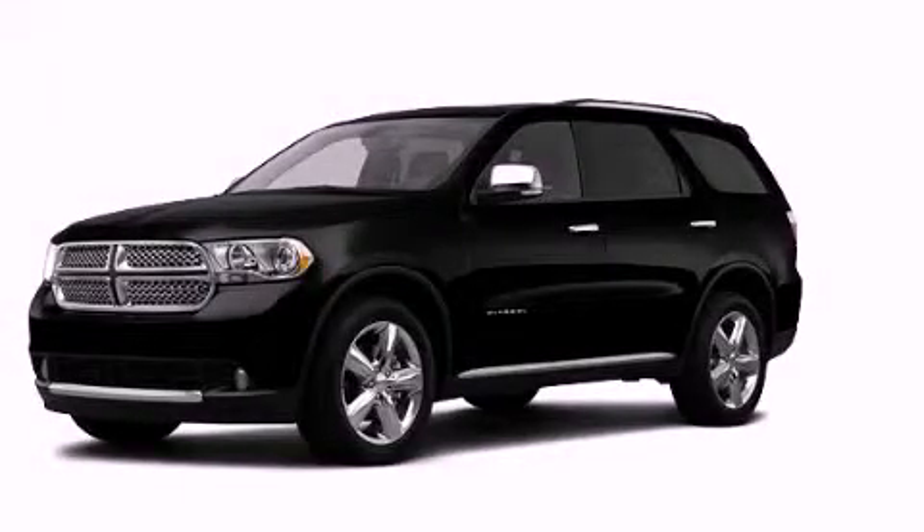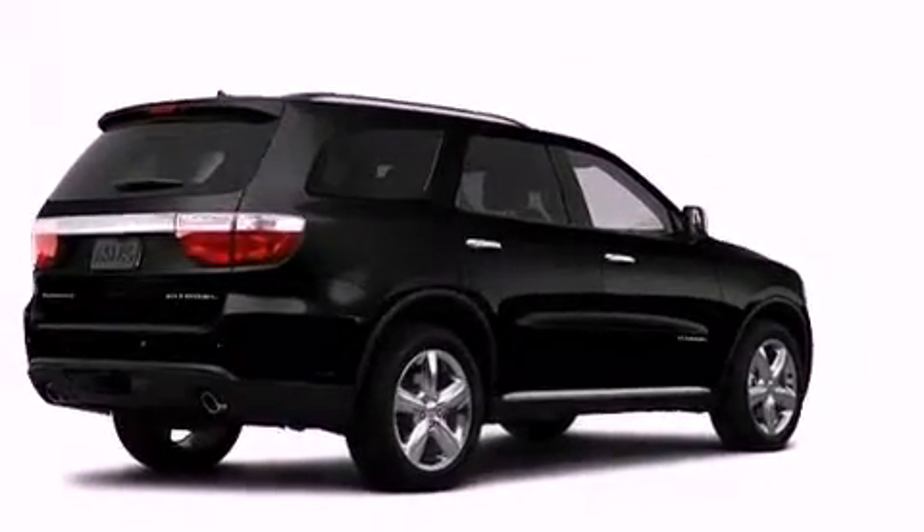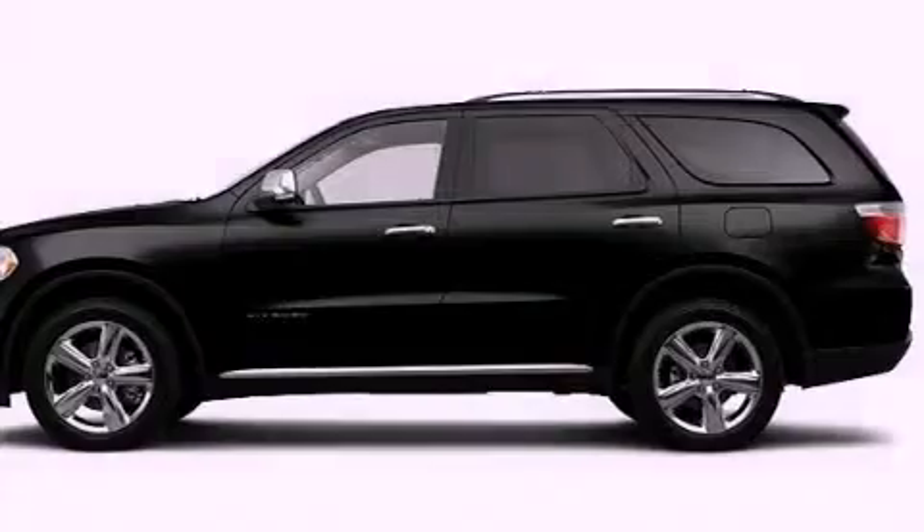This is a brand new 2012 Dodge Durango, a vehicle with safety, comfort, and space. It has a 5.7 liter 8-cylinder engine and an automatic transmission.